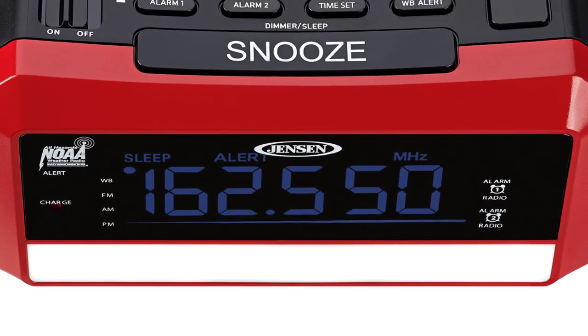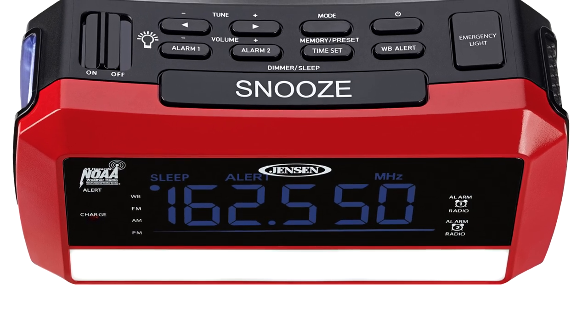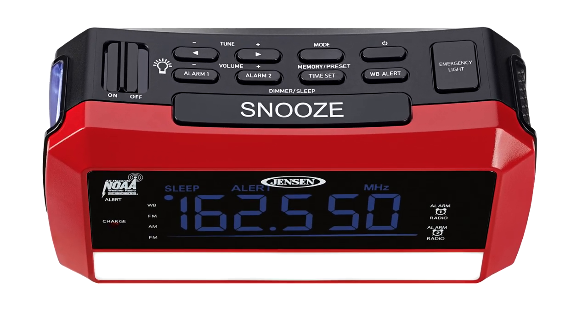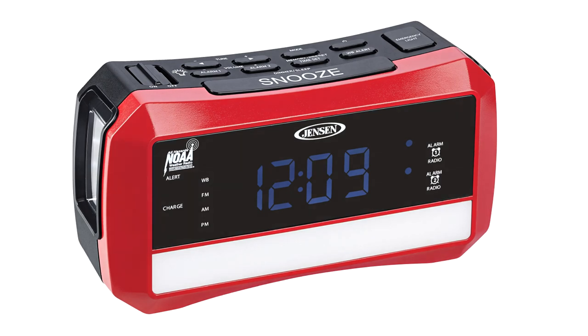Additional features include 20 AM and 20 FM presets, snooze and sleep functions, and wake to radio or alarm. Be prepared when the weather gets bad or if the power goes out with the JEP 775.